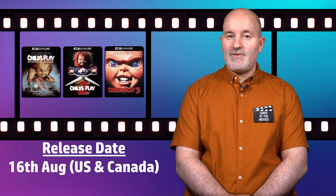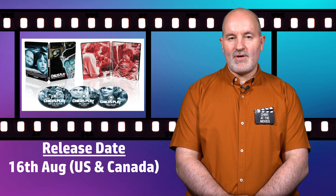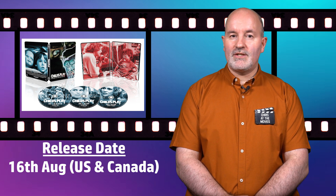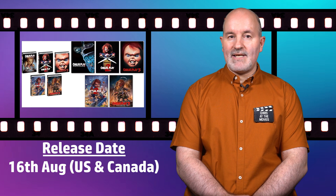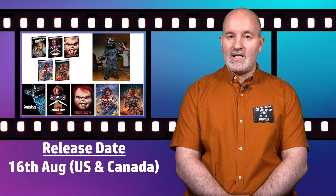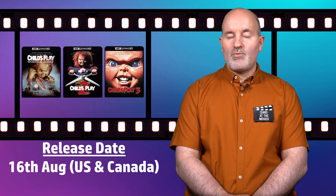Shout Factory are bringing the first three Child's Play movies to the 4K format on the 16th of August in the US and Canada. All three are receiving a standard version, whilst the first film is also getting a Best Buy exclusive steelbook featuring artwork similar to the film's original theatrical poster. Shout Factory are also retailing three sets exclusive to their website containing additional items including five posters, two additional slipcovers, a charred Chucky action figure, three postcards, and a set of five hard enamel pins. All movies will carry a Dolby Vision HDR color grading and a Dolby Atmos soundtrack.